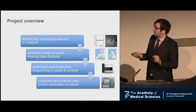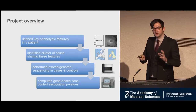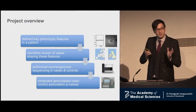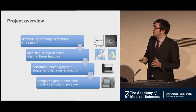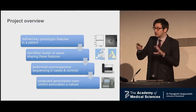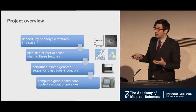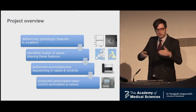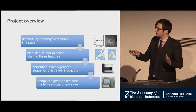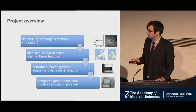To summarize this approach: we defined key phenotypic features rather than just using the diagnosis name. We found a cluster of cases sharing these features, performed exome sequencing, did a case-control analysis, and computed a gene-based p-value. There's lots of complexity in the statistics and filtering based on ethnicity and other factors, but the overall framework looks straightforward.